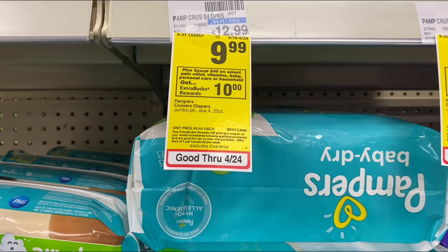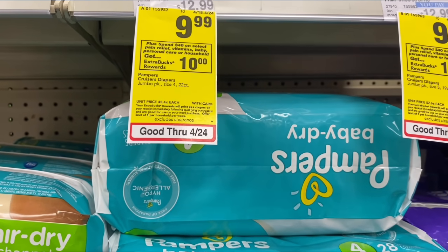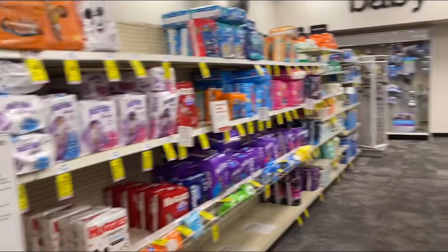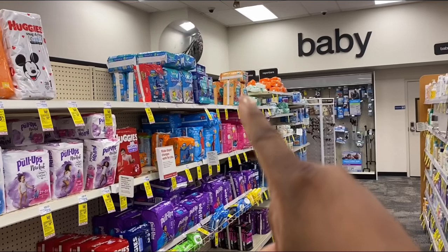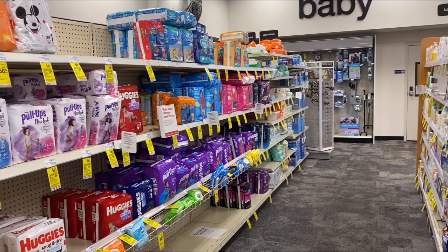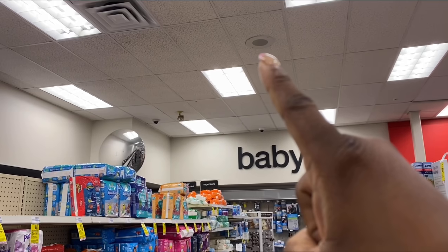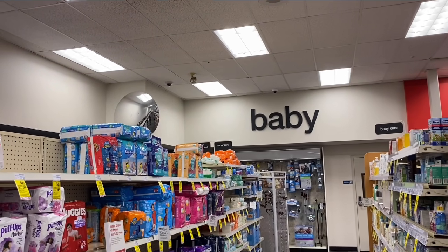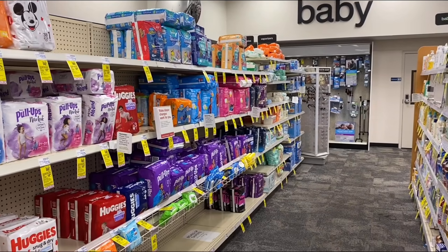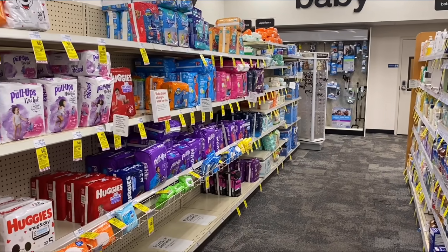The first deal: when you spend $40 on select pain relief, vitamins, baby, personal care, or household products, earn back a $10 Extra Buck. I'm grabbing two Pampers Easy Ups and two Ninja months at $9.99, totaling $39.96. I'll use a $5 off $30 baby CRT, a $4 off $2 digital, and a $3 Ninja Must digital coupon.